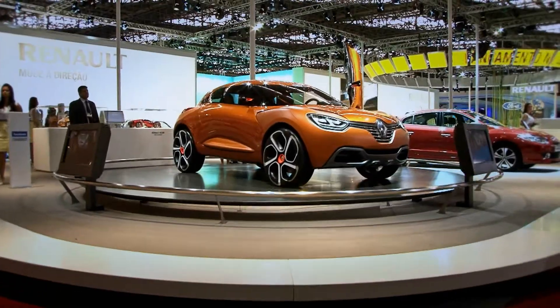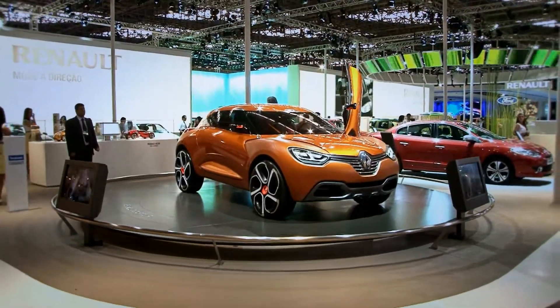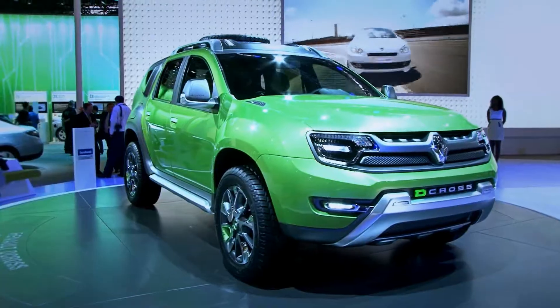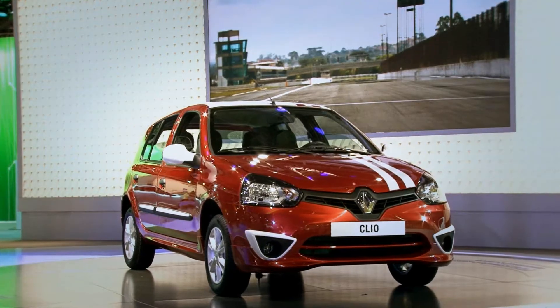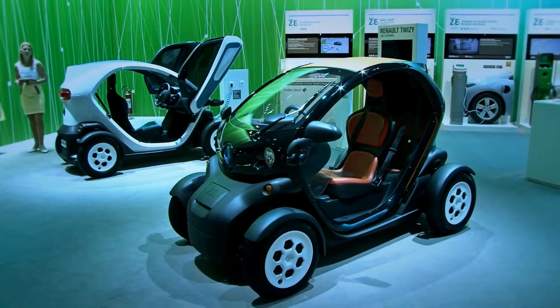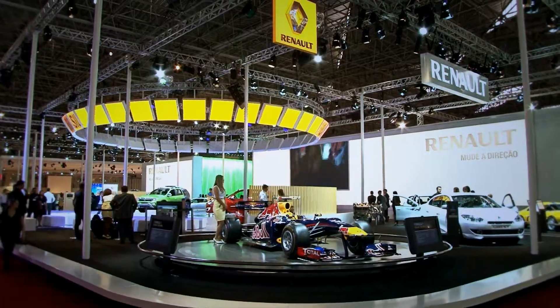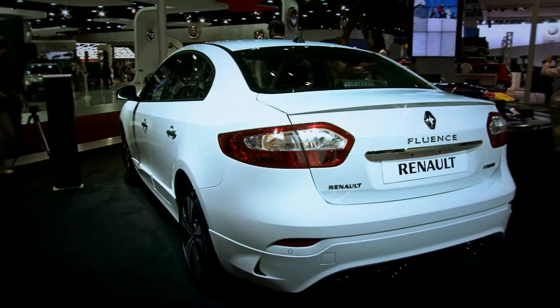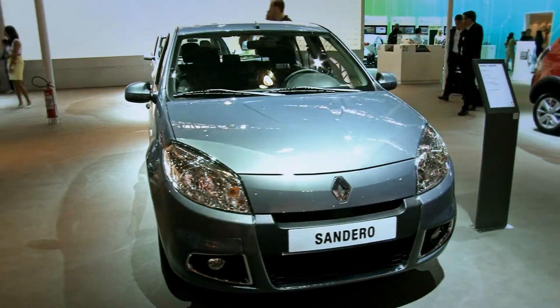A Renault ocupa 2 mil metros quadrados na 27ª edição do Salão Internacional do Automóvel de São Paulo, para mostrar toda a diversidade de sua gama, inovação tecnológica, esportividade e preocupação ambiental. A marca traz ao Salão três lançamentos: novo Clio, Fluence GT e o sistema Mídia Nave para Sandero e Logan.